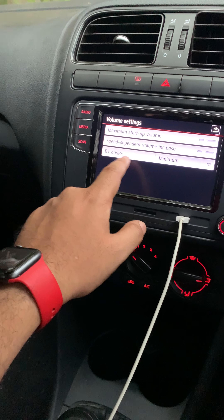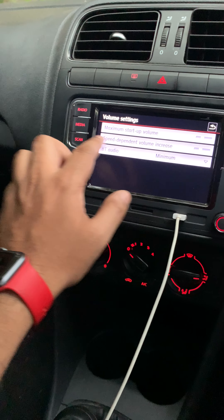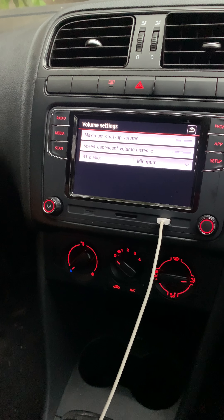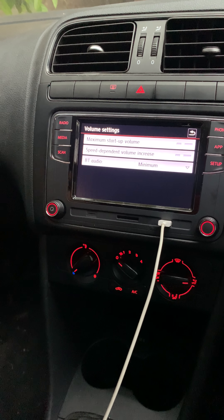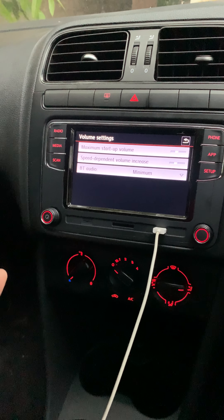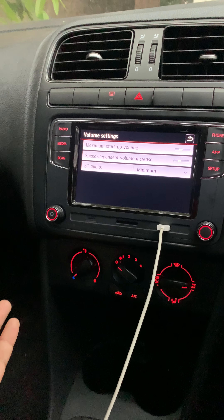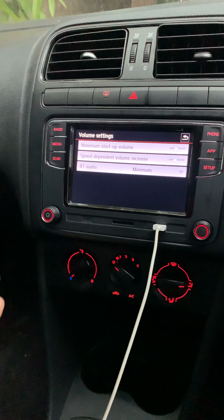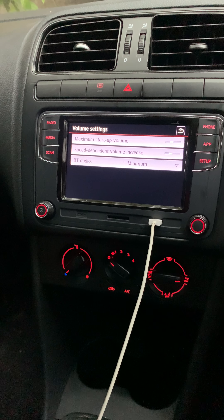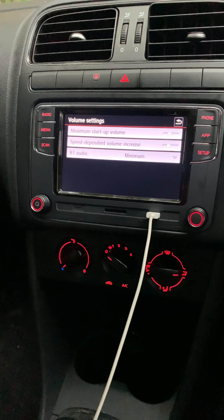Another thing I liked was the maximum startup volume setting — in the sense that once you switch on your system, you can set what volume you would want to have. It's really good that I have that control and I could reduce or increase it based on who I am with — family, friends, and so on.